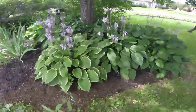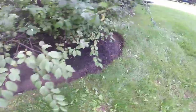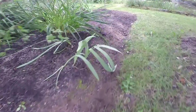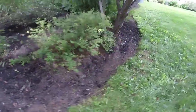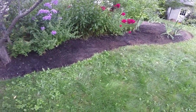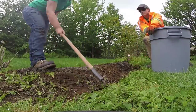There we go — all cleaned up along the edge. We still come to this property weekly so we're going to be able to keep on top of this and keep the weeds from coming back. We'll also come back and edge the bed out again to make the lines cleaner.